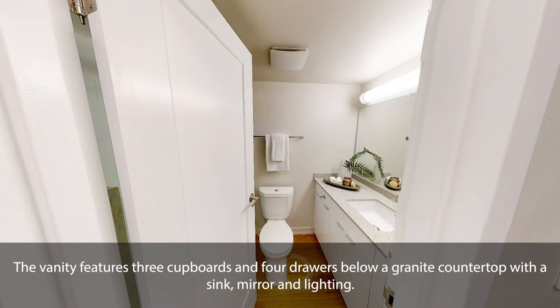The vanity features three cupboards and four drawers below a granite countertop with a sink, mirror, and lighting.